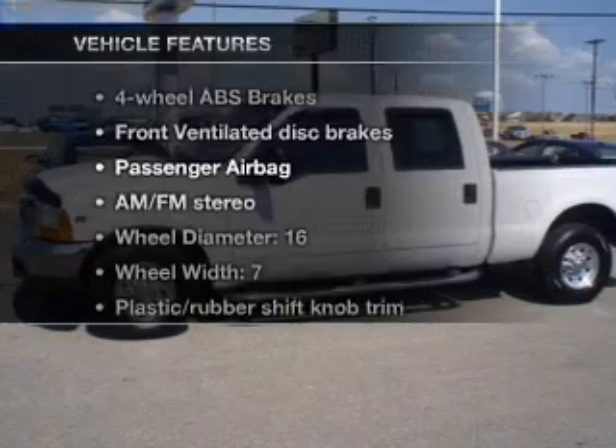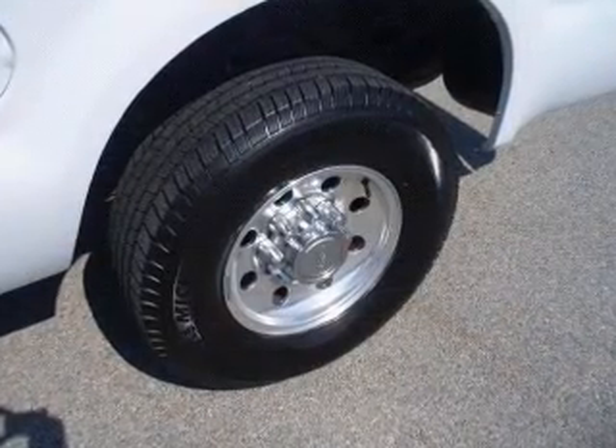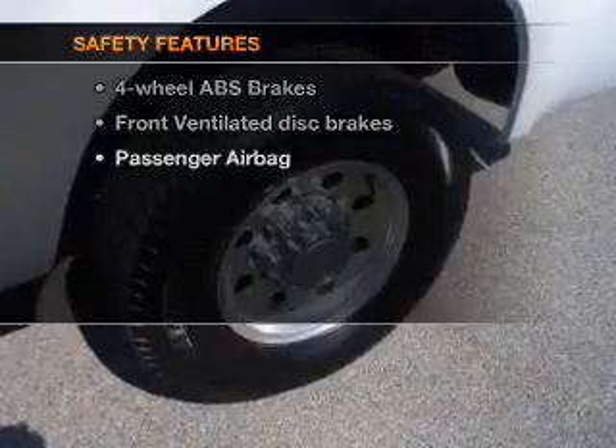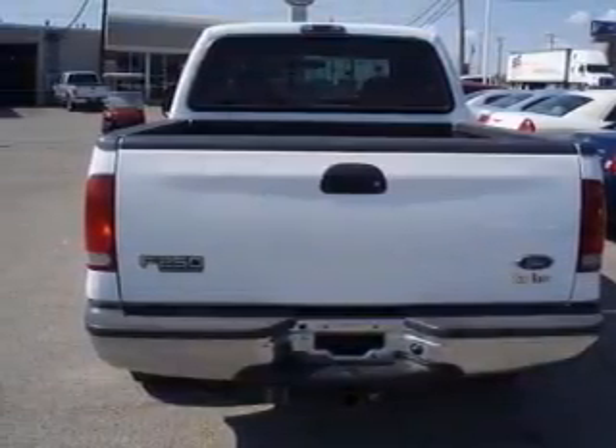Enjoy these notable features that are included in this vehicle: power steering and AM-FM stereo. And for your peace of mind, the following safety equipment is included: front ventilated disc brakes and passenger airbag.